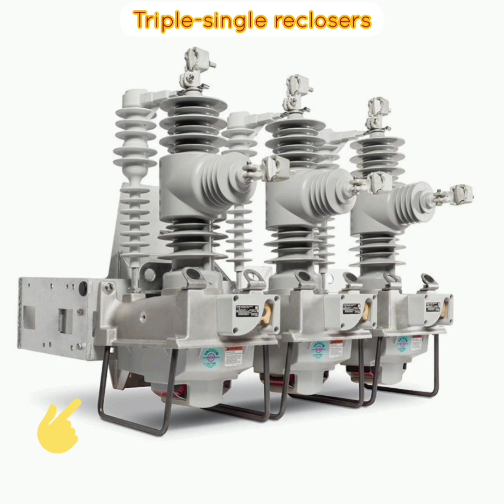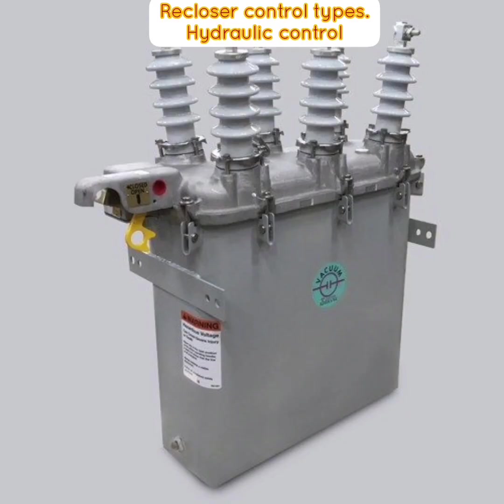Triple single reclosers can be mounted to a pole with a pole mount frame or in the substation with a substation frame or directly to the steel substation structure. The intelligence that enables a recloser to sense overcurrents, select timing, perform tripping and reclosing functions, and finally lockout is provided by its control. There are two basic types of control schemes: an integral hydraulic control, or a control located in a separate cabinet — either hydraulic control or microprocessor-based electronic control.